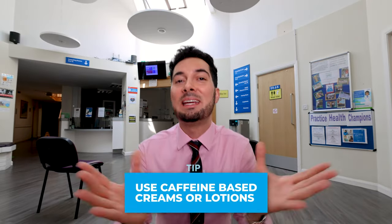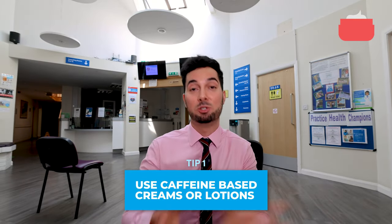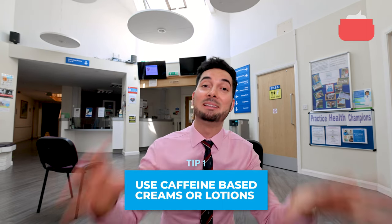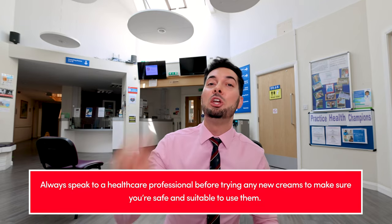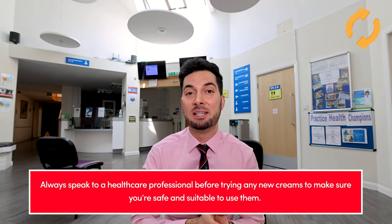Tip number one: look at using caffeine-based creams or lotions. Studies have shown that they're quite effective at dehydrating the cells, which can help with the appearance of cellulite. Please remember, you are going to have to use them every single day to make sure that you see those effects.